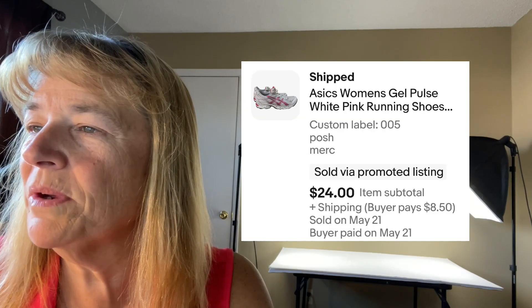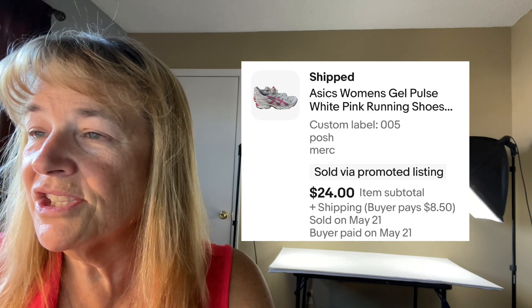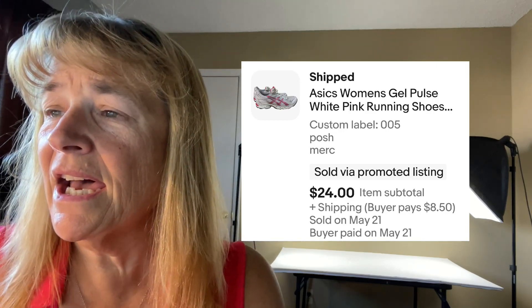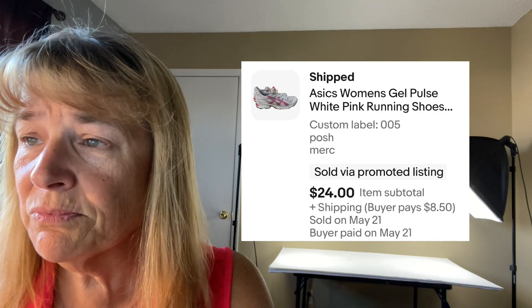Next up is Asics women's gel running shoes. I can tell by the background and the SKU that these are old. I run sales twice a week — Monday through Thursday and Friday through Sunday — and I'm pretty sure this was on a sale and I took an offer, so they sold for $24. These were really nice shoes; when I pick up shoes I usually don't have to do any cleaning. It was just too bad they didn't sell faster because it was a decent size, seven and a half. I could have done better with the photo — I don't pose my shoes that way anymore.